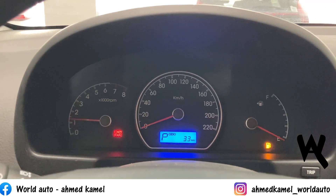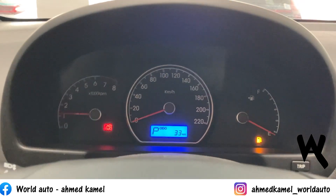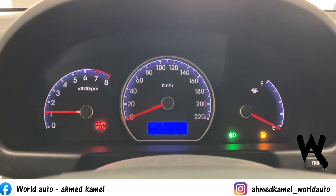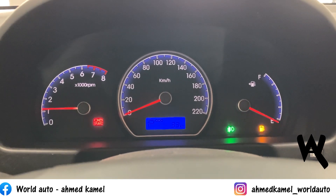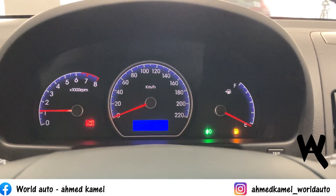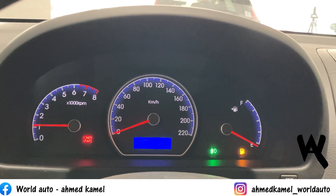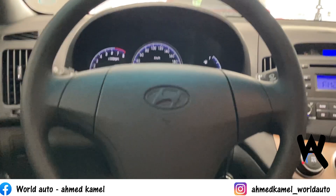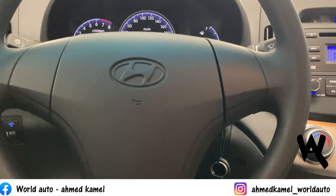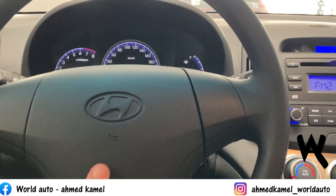As you can see here - the left side has the RPM gauge, the speedometer, and the fuel gauge. The Elantra does not have a temperature gauge - only the Elantra Lenda trim has one. There's also the trip button. Thank God the car has a steering wheel - no multi-function steering wheel, but it does have a steering wheel and a cassette player.